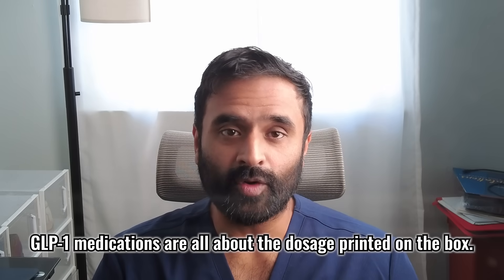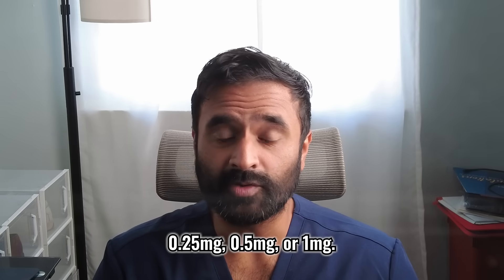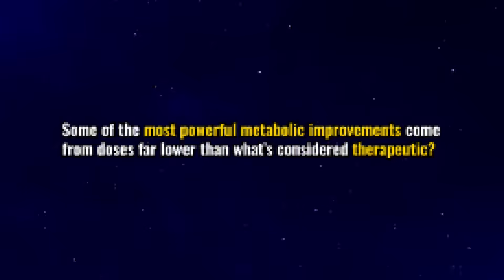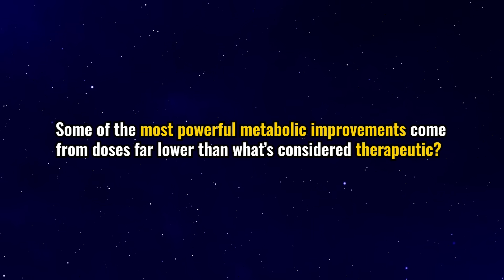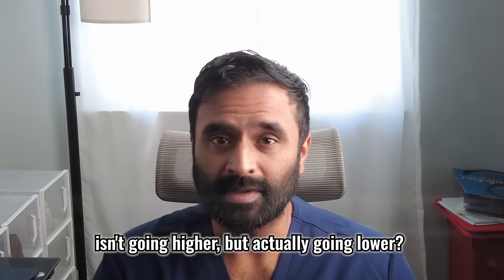Most people think GLP-1 medications are all about the dosage printed on the box — 0.25mg, 0.5mg, or 1mg. But what if some of the most powerful metabolic improvements come from doses far lower than what's considered therapeutic? What if the secret to better results, fewer side effects, and more stable appetite isn't going higher, but actually going lower?